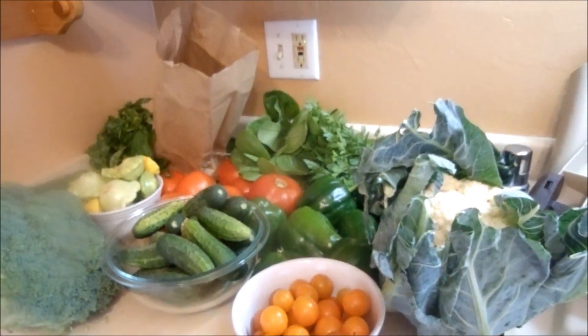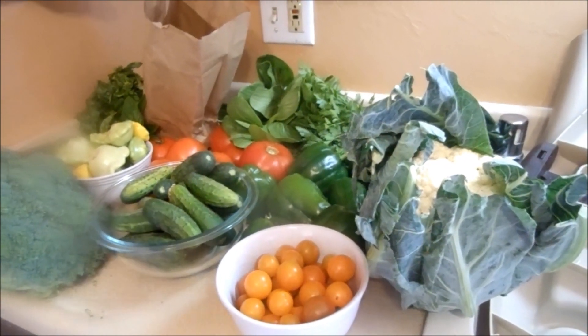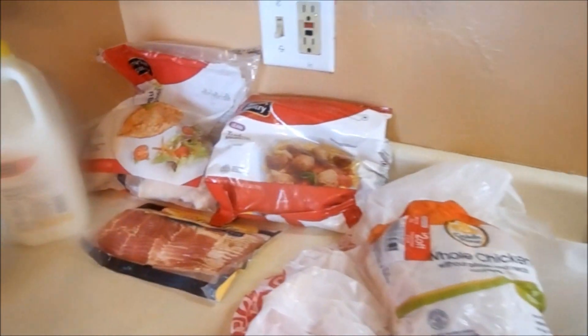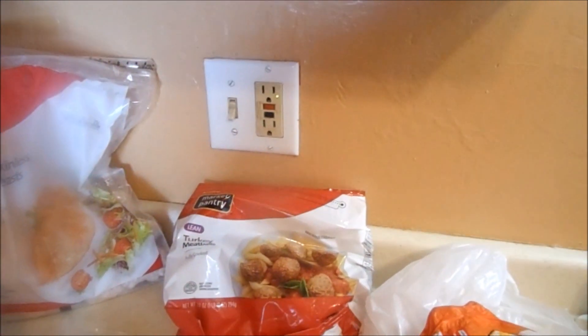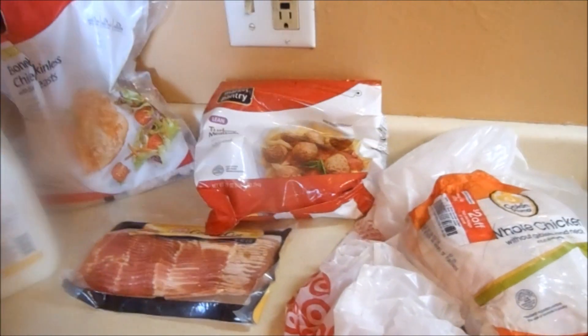We're probably going to Target for some back-to-school shopping, so I'll pick up some other grocery stuff from Target and stick that at the end of this video. Target had a coupon in their ad for five dollars off a twenty dollar meat purchase.